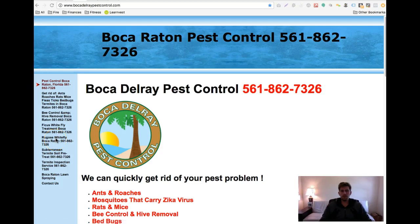Hey Meredith, Boca Delray pest control, real quick. My name is Christopher Reynolds. If you give me three minutes of your time, I'm going to show you some quick tips for your website that are going to help get more customers. And at the end of this video, I'm going to show you a new design, a new look for Boca Delray pest control.